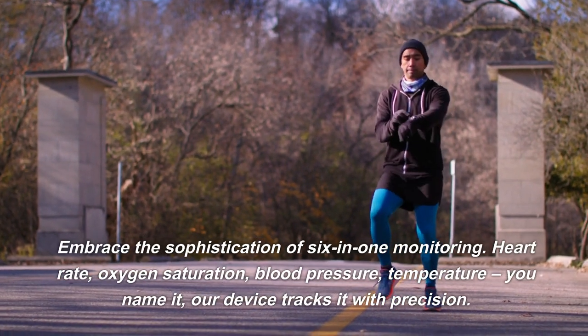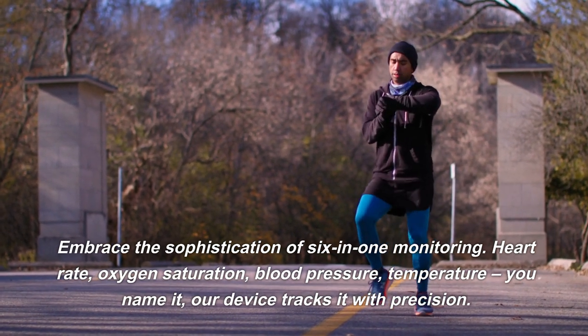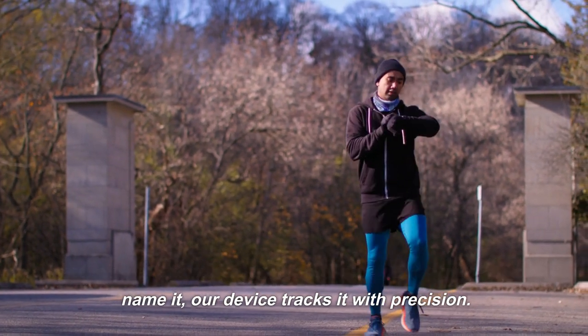Embrace the sophistication of six-in-one monitoring: heart rate, oxygen saturation, blood pressure, temperature — you name it, our device tracks it with precision.